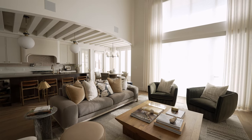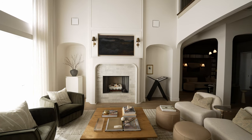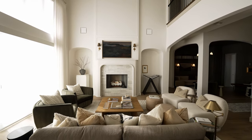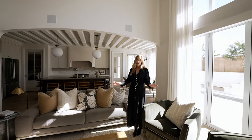Over here, you can see we have a lot of furniture pieces. Just because you have a small space doesn't really mean you have to have small furniture. For instance, this wood coffee table is four feet by four feet, and everyone should be able to access this coffee table no matter where they're sitting.